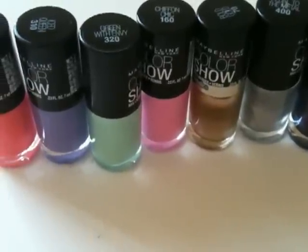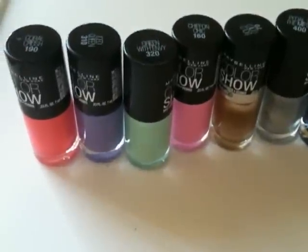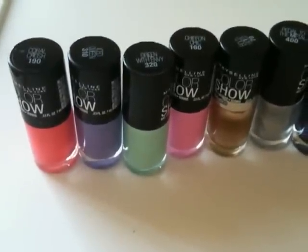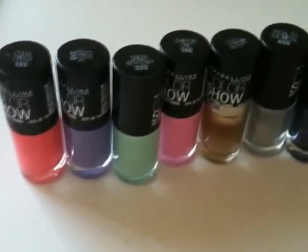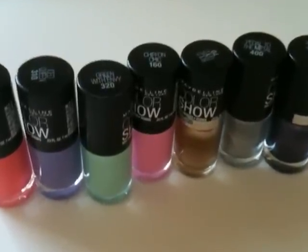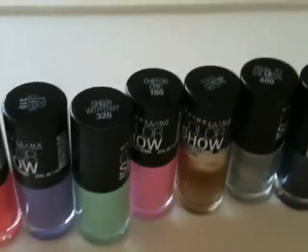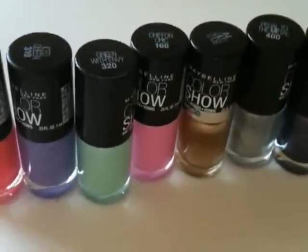Hi everyone, this is the LA Cosmetics Examiner and I have another Maybelline review for you today. I'm going to be discussing the Color Show Nail Lacquers. I'm really excited to be reviewing these shades for you, so let's go ahead and get started. Let me give you some background information about these nail lacquers.